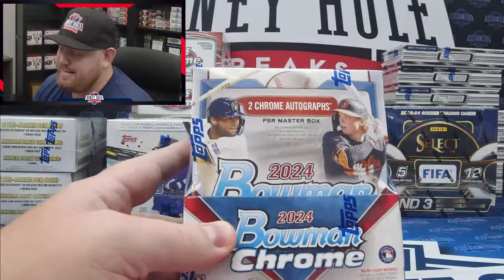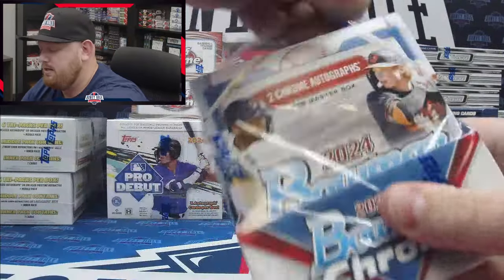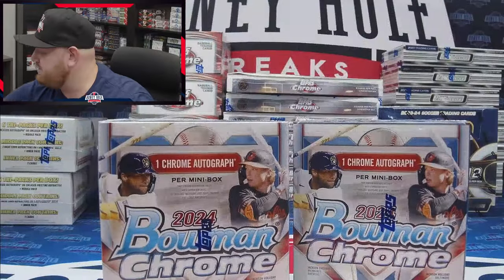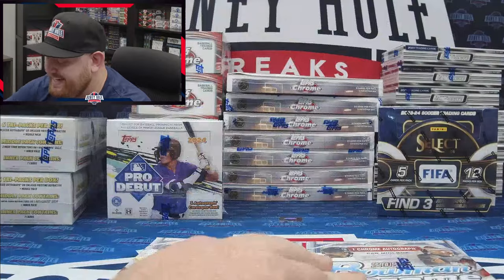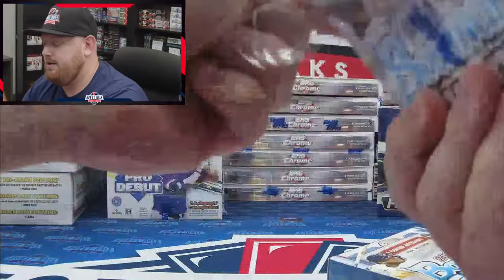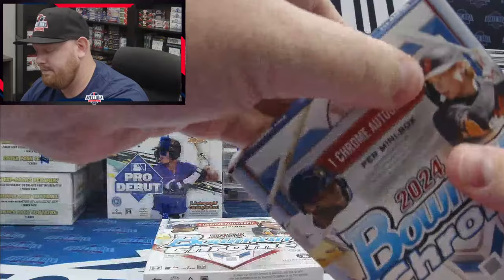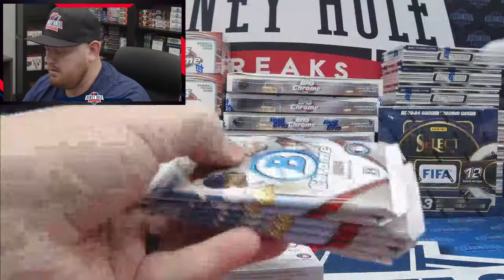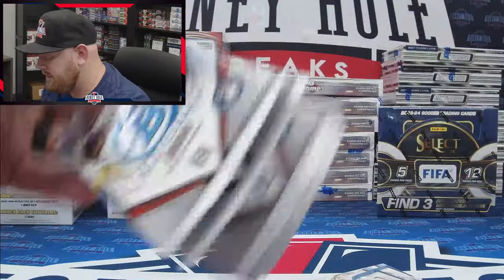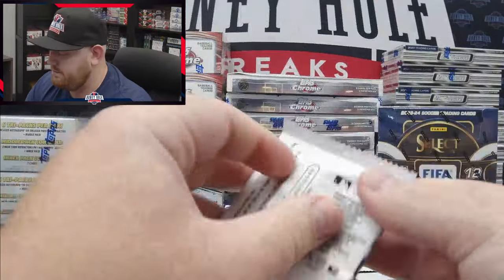In the hobby master box there are two mini boxes. Let's get into it — open it up and there are your two mini boxes. One auto in each of them, six packs in each. First box of Bowman Chrome for the year — I look forward to this product every year. I'm super excited, can't wait. Let's see what we hit. One, two, three, four, five, six — six packs, perfect.